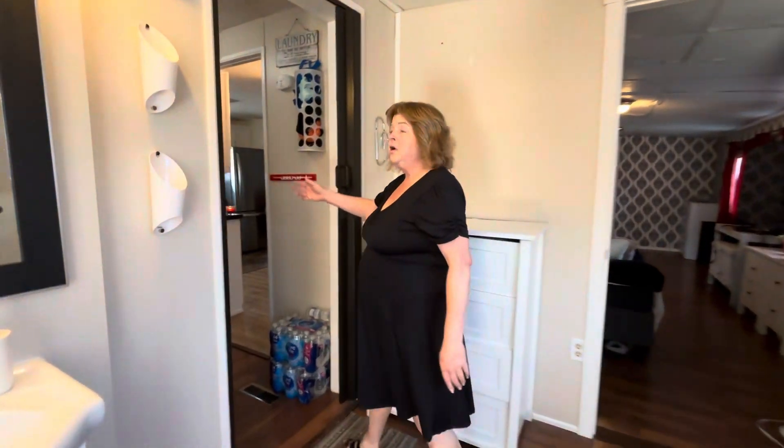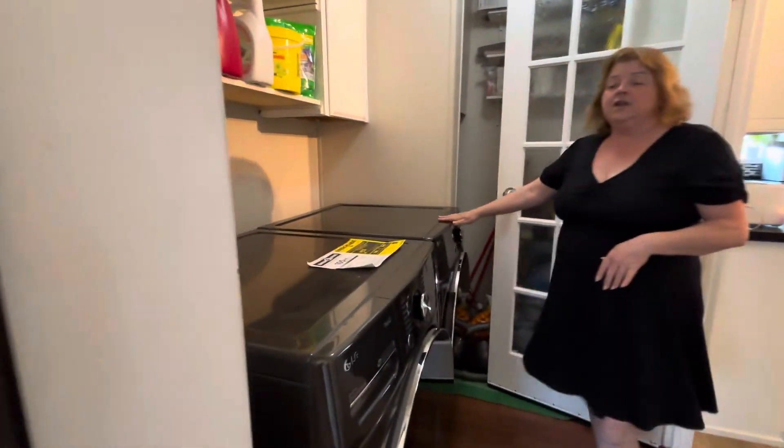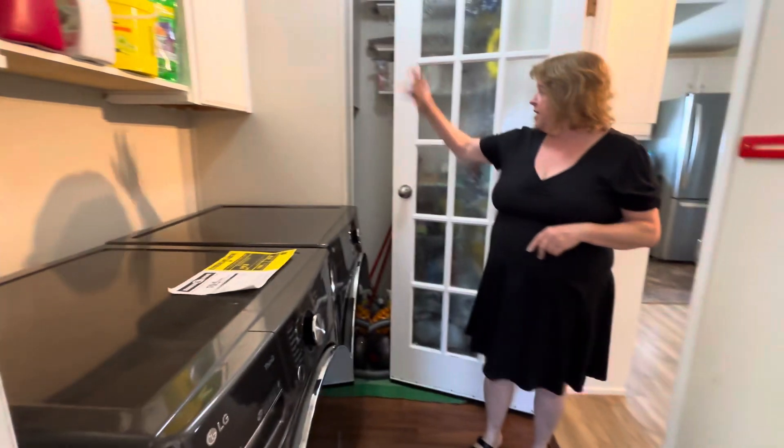Right off of this bathroom, we have the laundry room. 2023 appliances. We have a newer furnace.